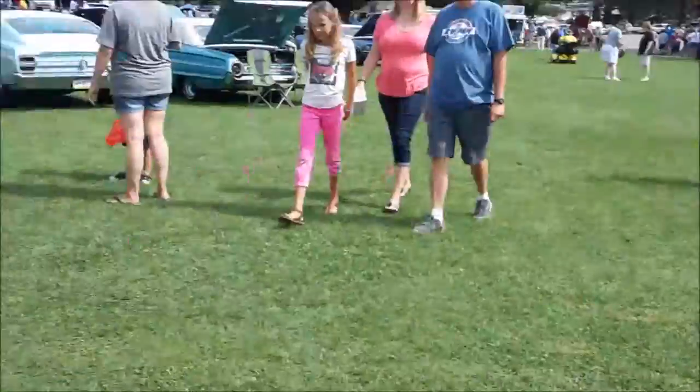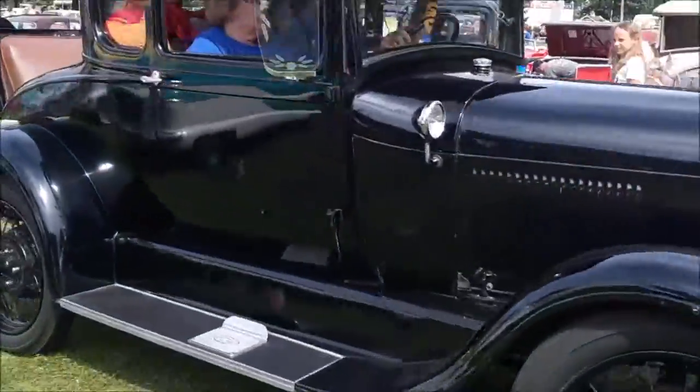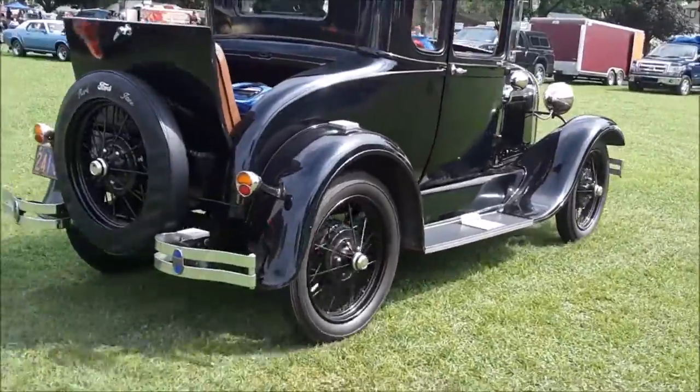055 Vicky, followed by Henry's Lady, the Model A Rumble Seat Coupe.